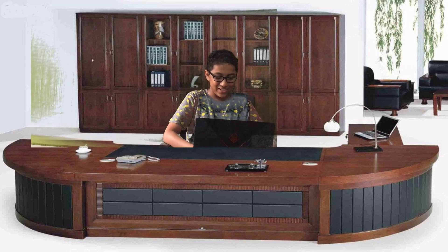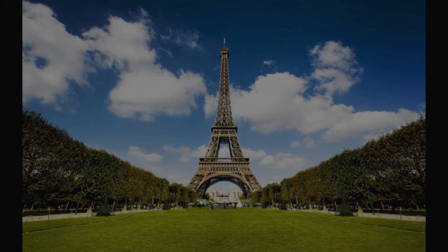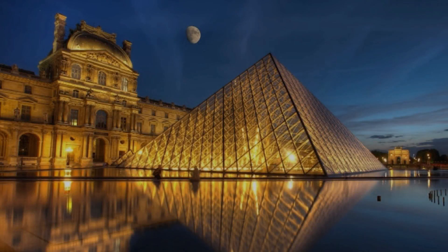Good morning Mrs. Anushree. This is Adam, your virtual guide. Your package includes the four most picturesque places of France: the Eiffel Tower, the Palace of Versailles, the Arc de Triomphe, and the Louvre Museum. Good morning Mr. Adam. Thank you so much for organizing this digital tour. Finally, I can now get to know about France. That's great, I can't wait to get started.